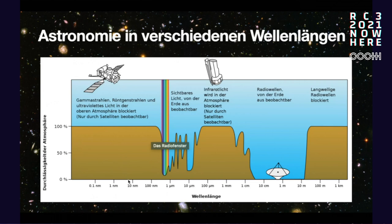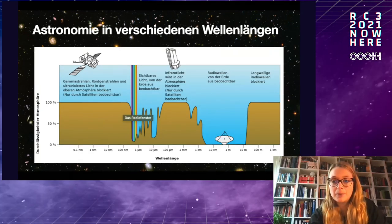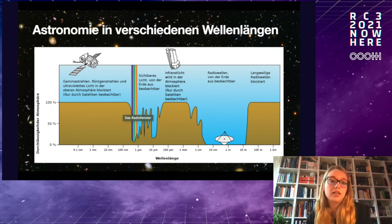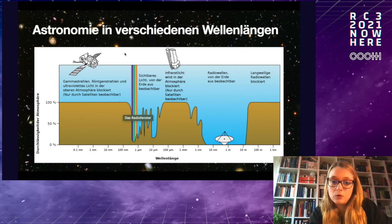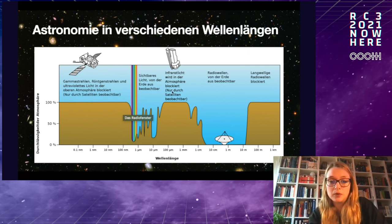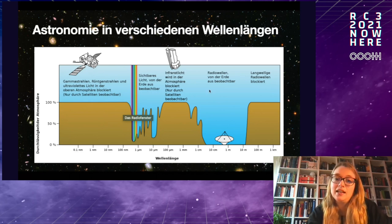We have the advantage that gamma rays and X-rays — waves with very short wavelengths — can't get through the atmosphere, which actually protects us from these rays. So for X-ray astronomy, we need to build telescopes on satellites placed outside the atmosphere. Similarly for infrared — as you may have noticed, the James Webb Space Telescope launched on the 25th and is also an infrared telescope, because infrared light is also absorbed by the atmosphere.